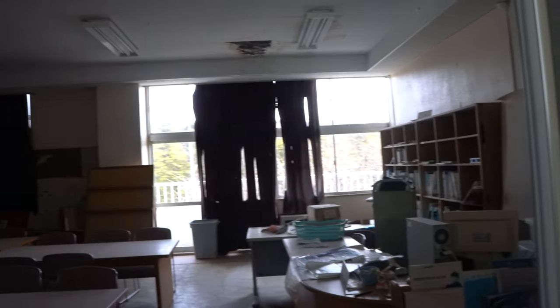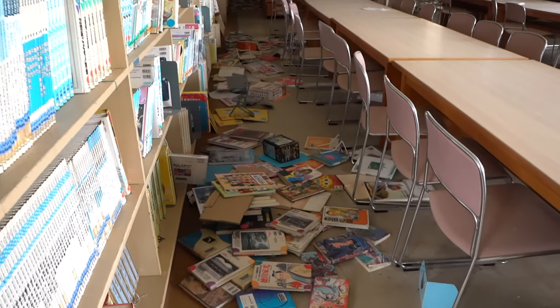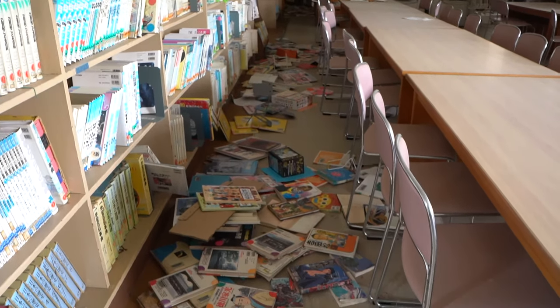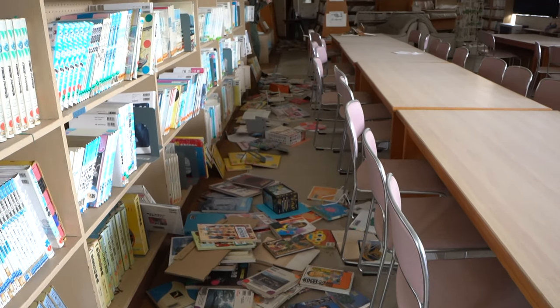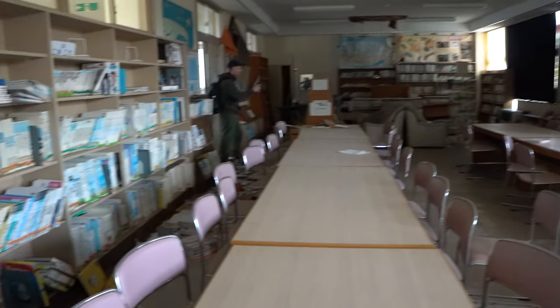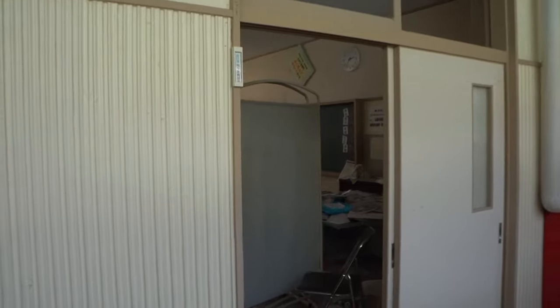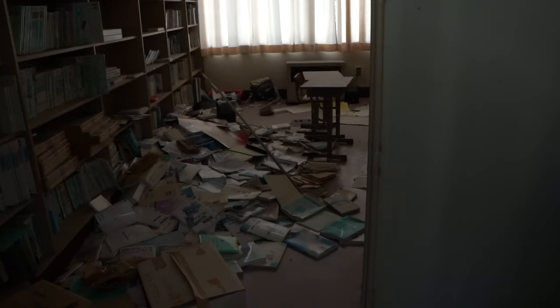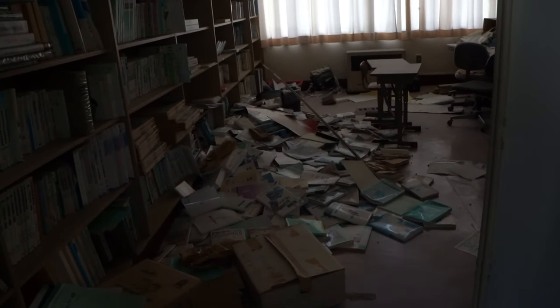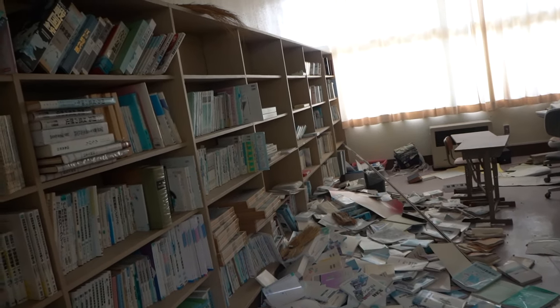Library — all the books have fallen off the shelves in the earthquake. That came out of a hospital. It's all smashed, all the books everywhere — that is insane. That was from the earthquake.